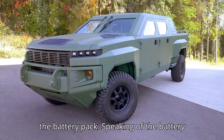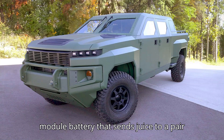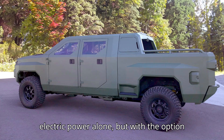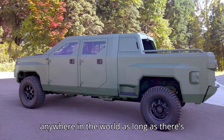Speaking of the battery pack, the very long and very green pickup you see in the photos has a 12-module battery that sends juice to a pair of electric motors — one at the front and one at the rear. We don't know how many miles this new prototype can drive on electric power alone, but with the option of a diesel engine that can turn a generator, it shouldn't be an issue anywhere in the world, as long as there's fuel in the tank.